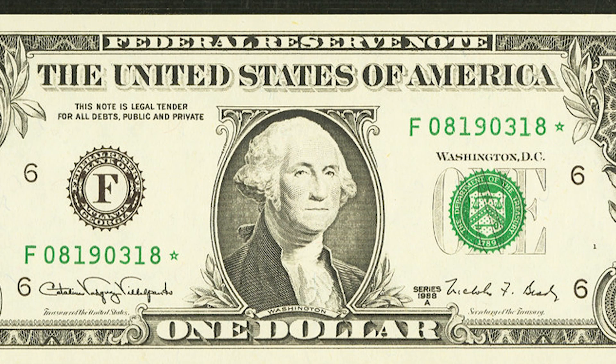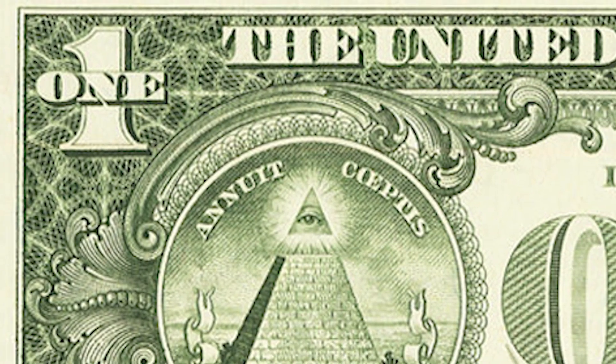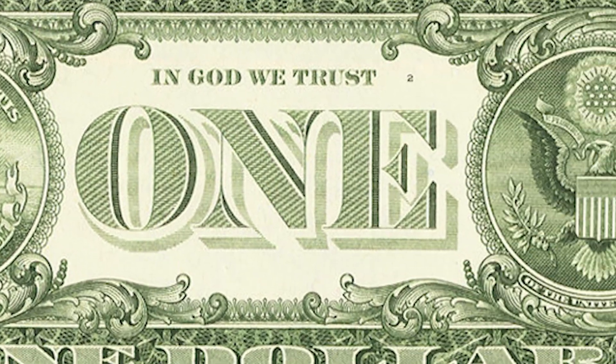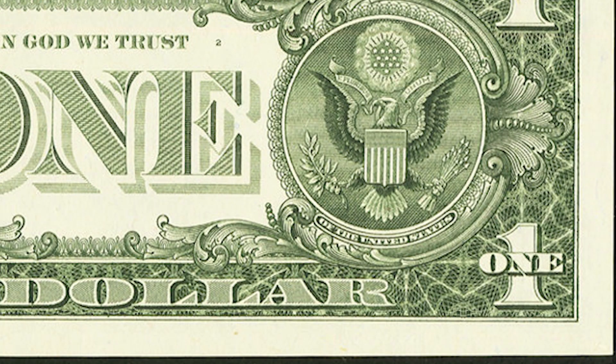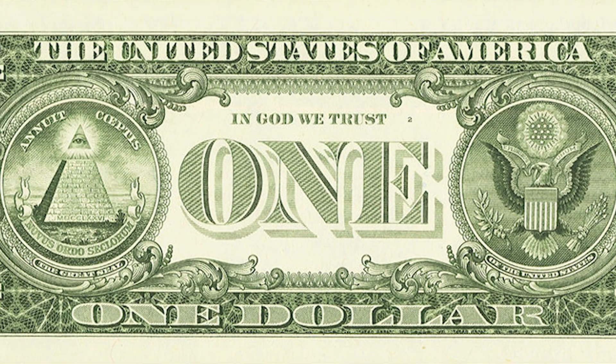The first and easiest example of a rare $1 bill will be the fancy serial number dollar bills. If you have any serial numbered $1 bill — and by that I mean the numbers on the bill, typically in green — the lower the serial number, or if it's a fancy serial number like a solid number one serial number, these are all serial numbers that are going to dramatically increase the value of the note.